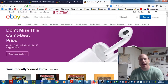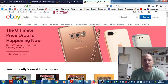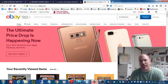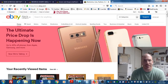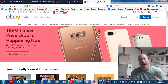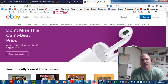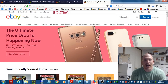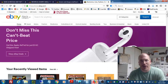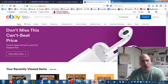Hey everybody, it's Dominic from the Primetime Treasure eBay store and YouTube channel. Thanks for coming by to check out another video. Well, it was bound to happen — after thousands and thousands of eBay listings, I finally made the mistake that I have long dreaded making: I accidentally listed an item at the wrong price, and it sold before I was able to catch it.